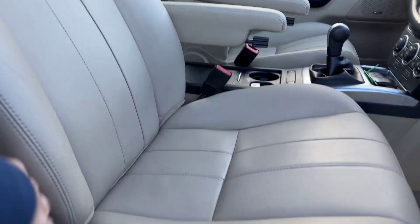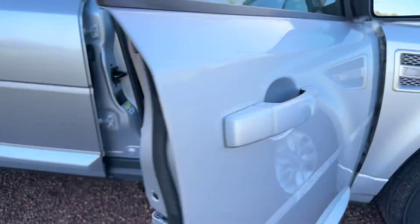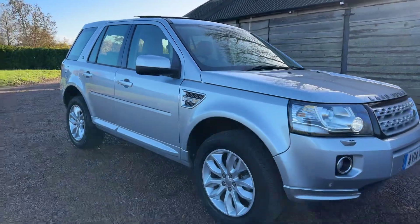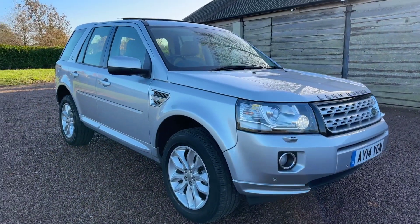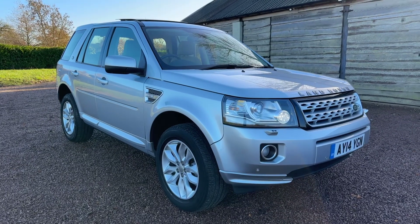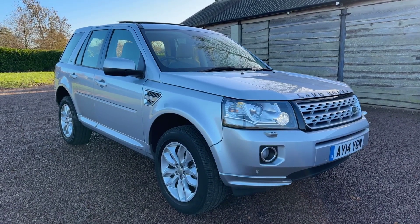One owner from new. What a beautiful, beautiful car. Price — we have this one up for £14,595 on a 2014, one owner, nine services, cam belt replaced. Absolutely perfect car.